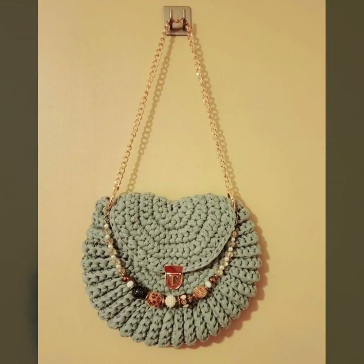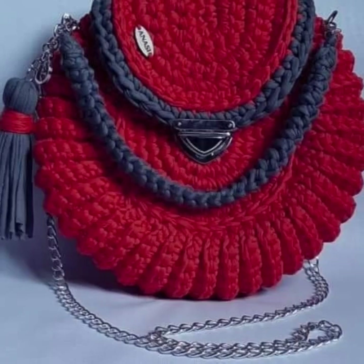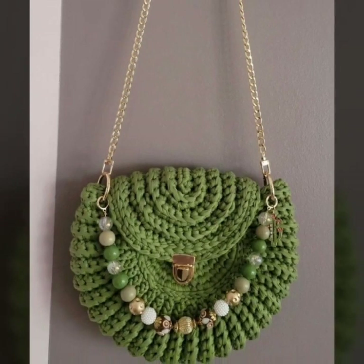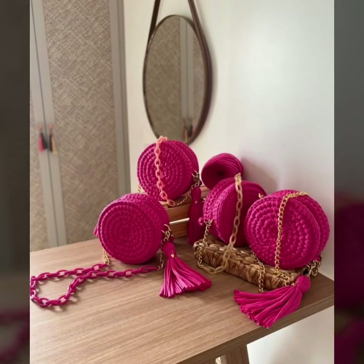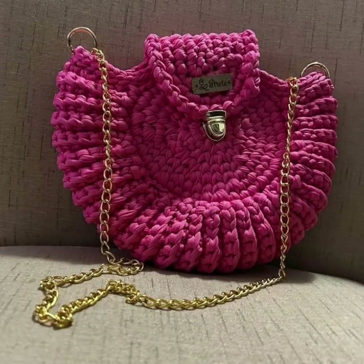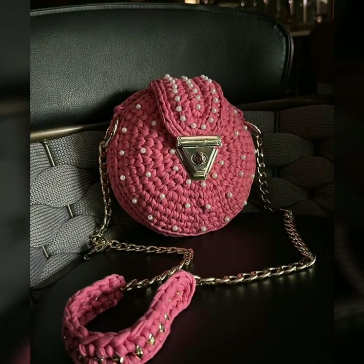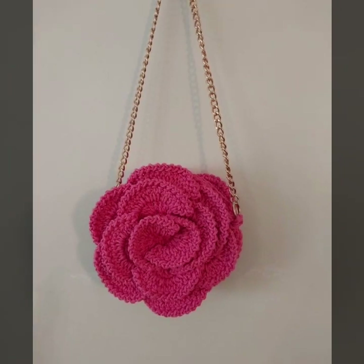So guys, I might suggest just keep on watching this video till the end. Slowly you will see trending beautiful crochet pattern ideas. These are my favorite collections that I am gonna share with you in this video, so watch my full video and get amazing ideas of modern and trending free crochet handbags designs.